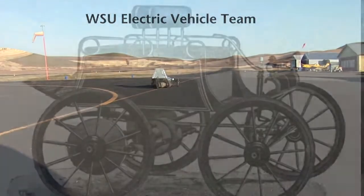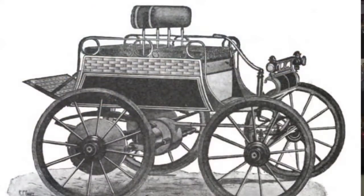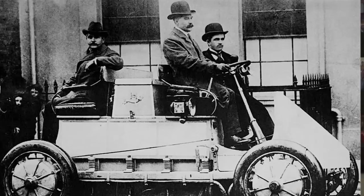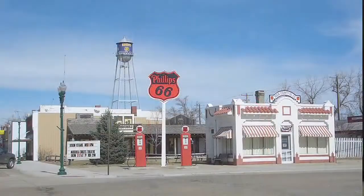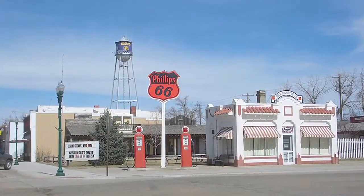Electric vehicles have been around since the 1900s, and actually some of the original vehicles were electric vehicles. Of course, gasoline became so inexpensive that electric vehicles got pushed aside, just because of the sheer availability of fuel. The electric motors, we know, are very efficient — around 80 to 90% efficient.